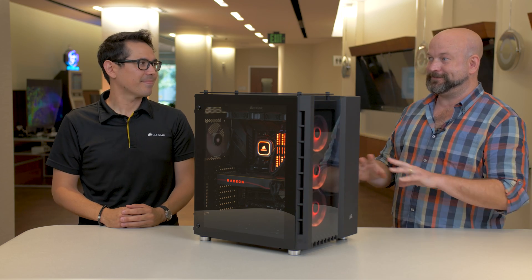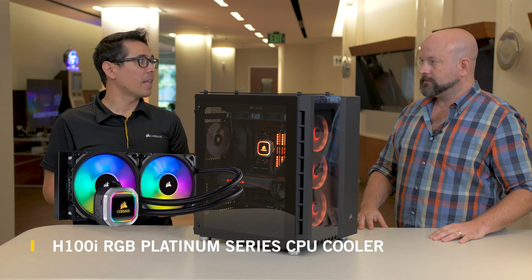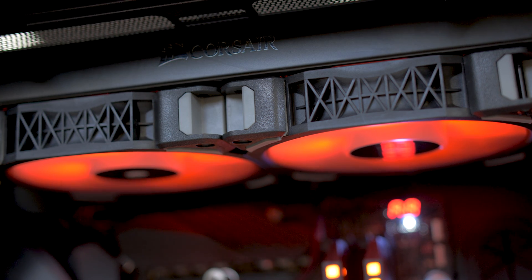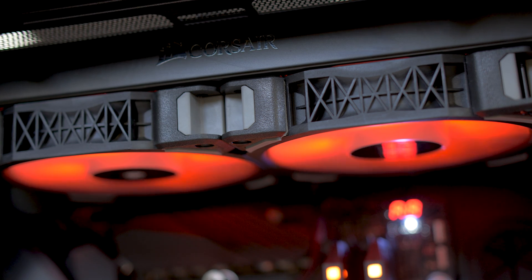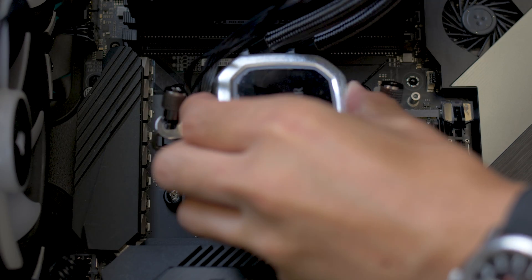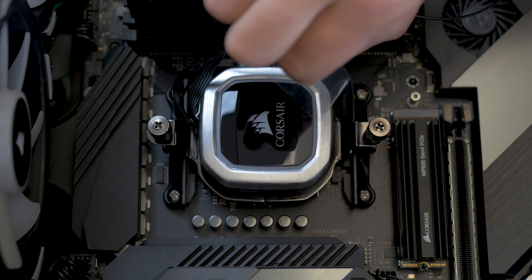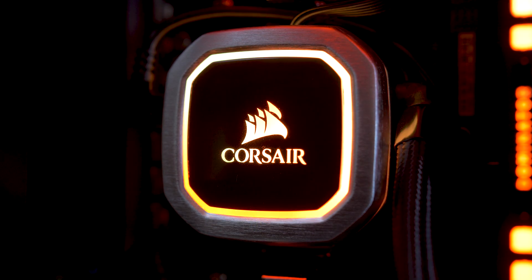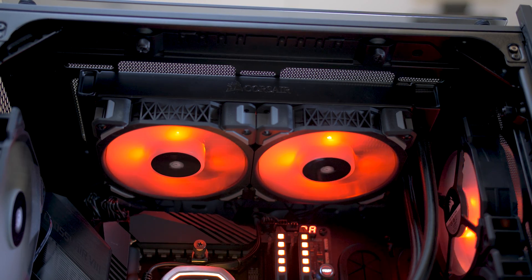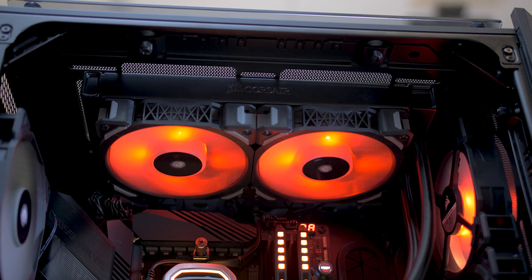To keep everything operating at maximum performance, we need to keep it cool. In this system, we use the H100i Platinum series. It uses two 120mm LL RGB Pro fans that are tuned for radiators with very good static pressure to push air through with no problem. This is an all-in-one cooler — no maintenance, you just bolt it in. The Platinum series steps up over the Pro with higher performance, multi-zone RGB in the pump head, and the fans come included, plug into the pump head through pigtails, and you're good to go.